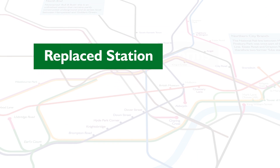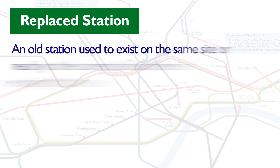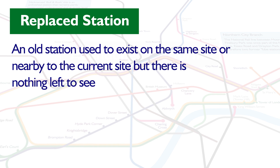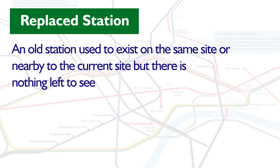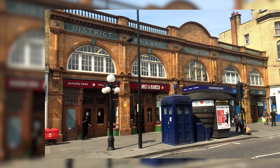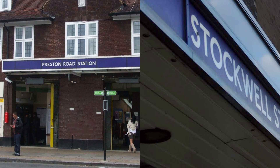Then there are what we'll call replaced stations — a previous station used to exist at or very near to the modern day station which replaced it, and you'd have no idea that a current station had had a former iteration of itself. Earl's Court, for example, where it is now, is on the other side of the road to where the original station used to be. Preston Road and Stockwell Tube are also examples of this, and if you count up those, there are 8 of those on the network.